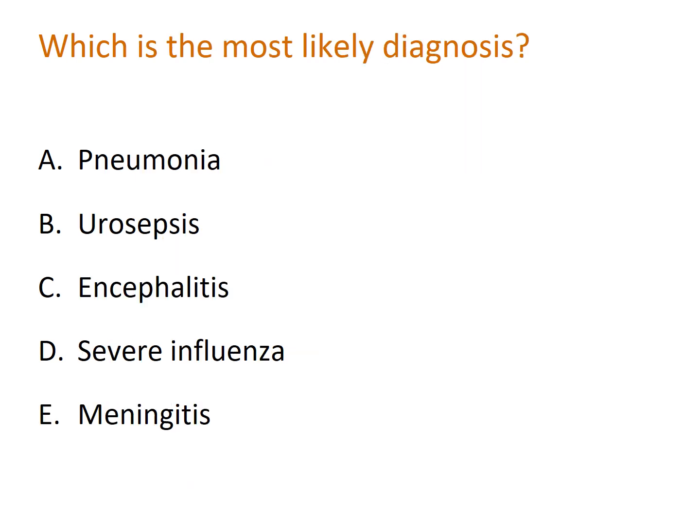What is the most likely diagnosis? Pause the video — and the answer is E: meningitis. Let's go through the others. Pneumonia is excluded as there are no focal chest sounds and no evidence of significant hypoxia.